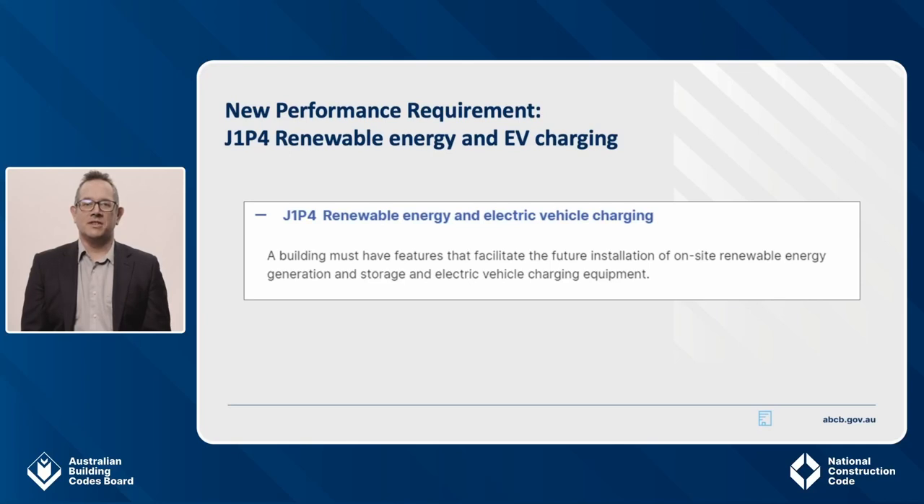The new performance requirement that relates to commercial buildings, including the common areas of Class 2 buildings, is J1P4. It states: a building must have features that facilitate the future installation of on-site renewable energy generation and storage and electric vehicle charging equipment. To meet this performance requirement, there are several DTS readiness provisions that I will cover in more detail later. It is also worth noting that there are two other new performance requirements in NCC 2022, J1P2 and J1P3, which are dedicated provisions for sole occupancy units in Class 2 apartment buildings and Class 4 parts of buildings. These are not covered in this presentation, but if you'd like to know more, please see the Apartment Building Energy Efficiency webinar available on our YouTube channel.